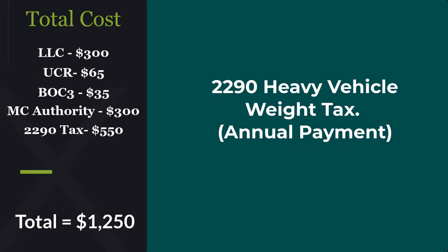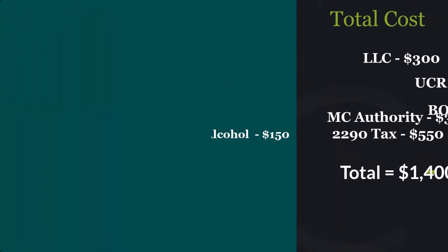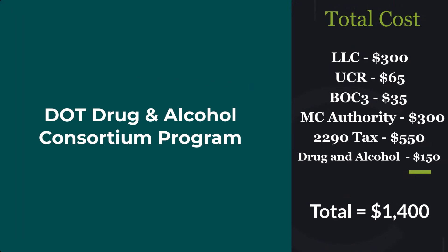Next up we have your 2290 heavy vehicle weight tax. This is an annual payment and the full amount is $550, bringing the total to $1,250. After that, you need to get enrolled in a DOT drug and alcohol consortium program. The price is gonna vary but it's around $150, bringing your total to $1,400.